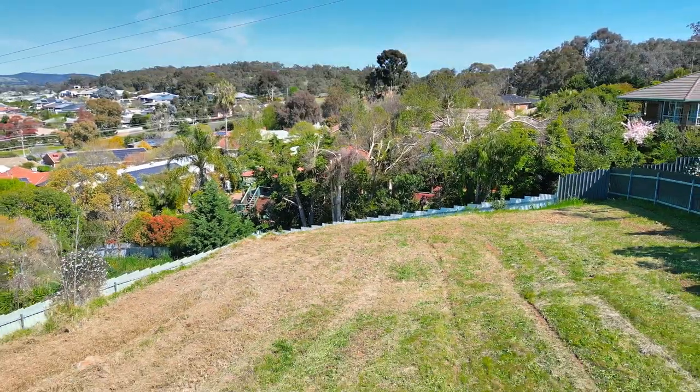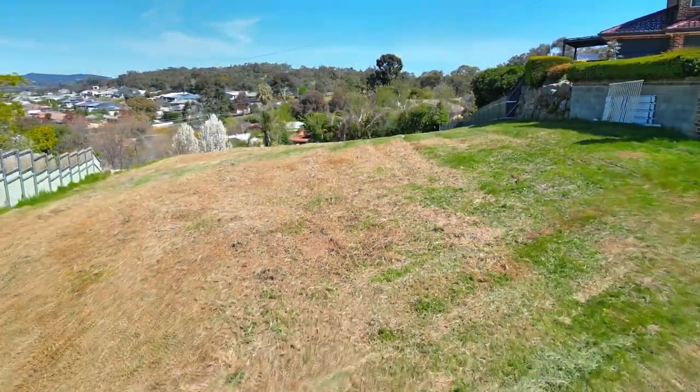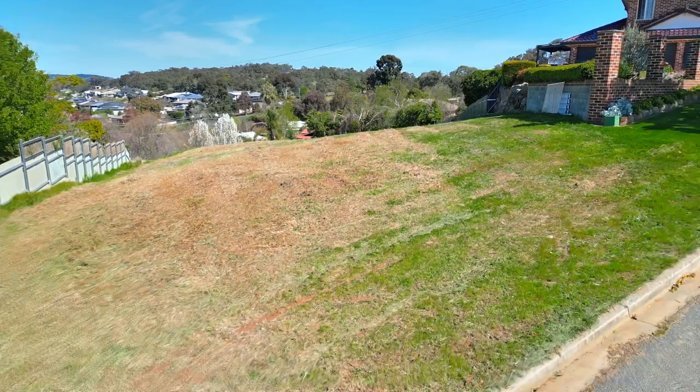The block is available for immediate sale, so if you'd like to inquire, call me Paul Gooden and I'll give you any details that you would like.